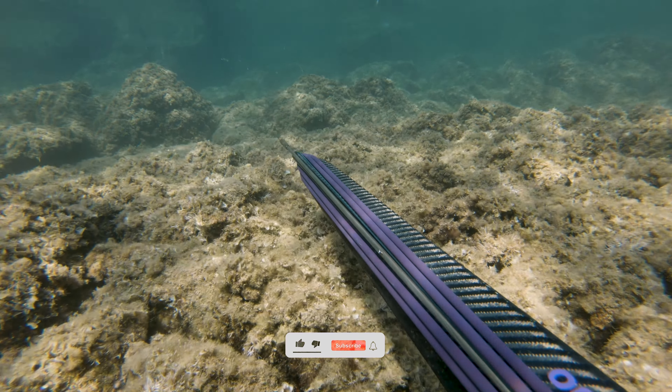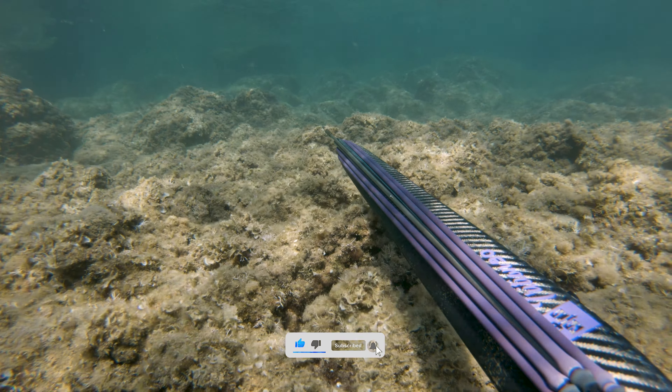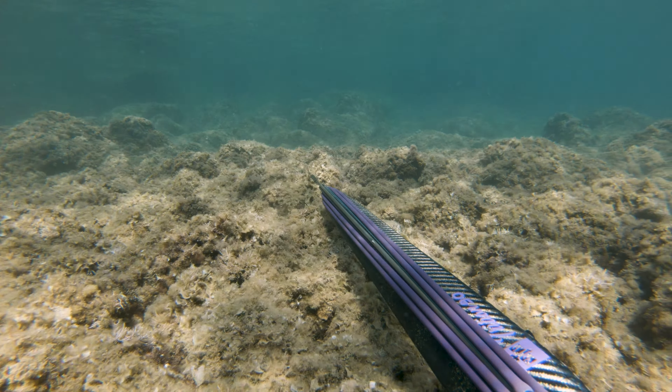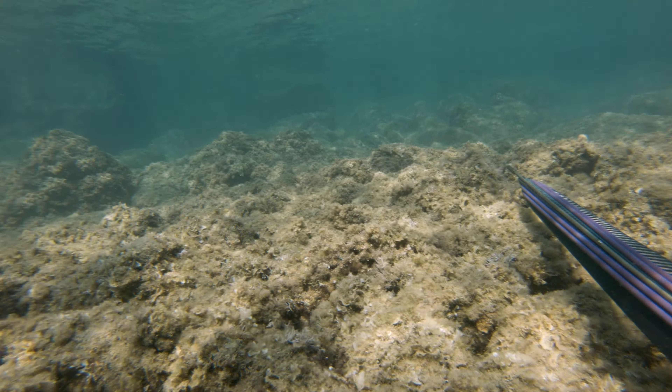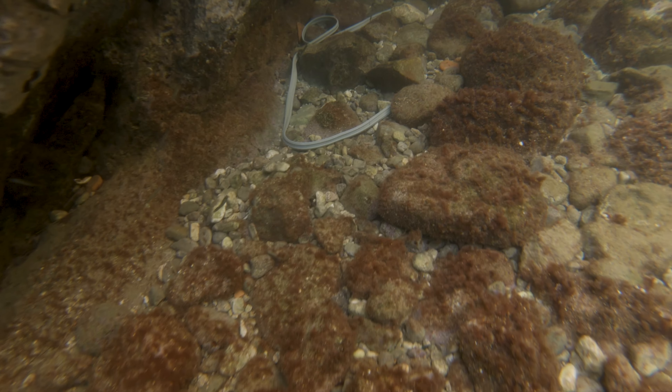Hello YouTube, in today's video you'll see a couple of catches from the first week of September. Crowds of tourists finally left Croatia so the fish are becoming more active again. The sea temperature was about 24 degrees Celsius, which is perfect.